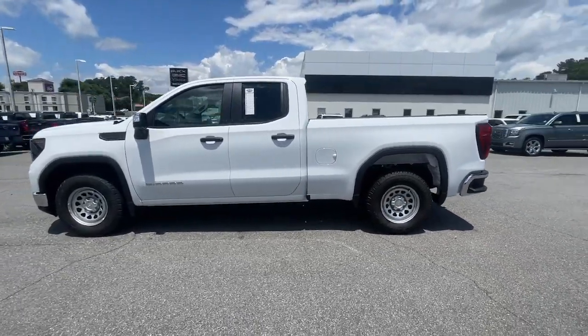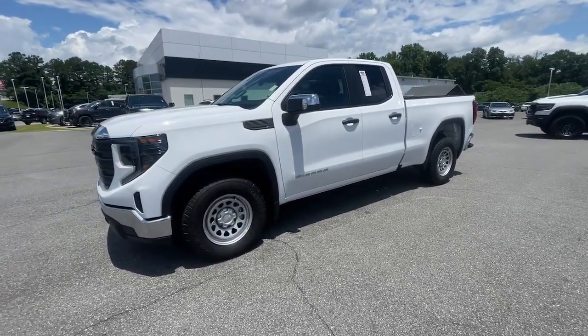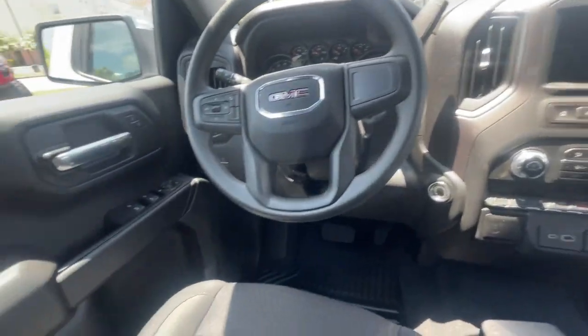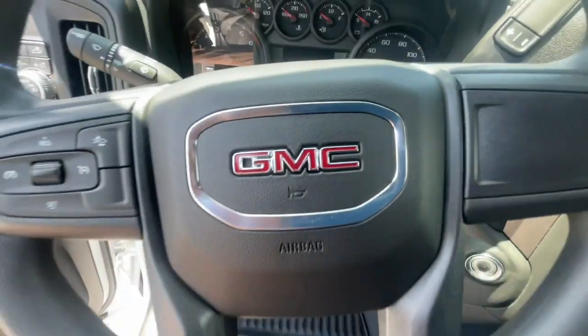These are just some of the great options this vehicle comes with: Apple CarPlay and/or Android Auto, touchscreen infotainment system, pre-collision system, lane departure warning, turbocharged engine, heated mirrors, lane keeping assist, bed liner, trailer hitch, and Bluetooth connection.